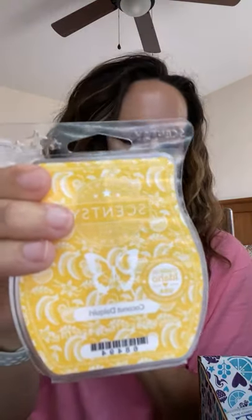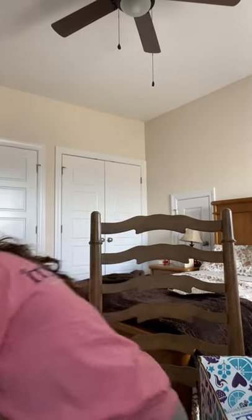They have coconut daiquiri in the scent circle, the wax bar, scentsy soak — which is your bath soak with Epsom salt and Himalayan salt — and the sugar scrub. I automatically got this in the sugar scrub because it's a really nice tropical scent. The banana is not that strong to me — I get coconut and vanilla and it smells amazing. I knew the coconut daiquiri and the mandarin and mango nectar were in the Whiff Box, so I had picked up the other two as well.